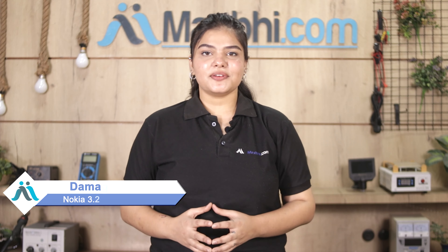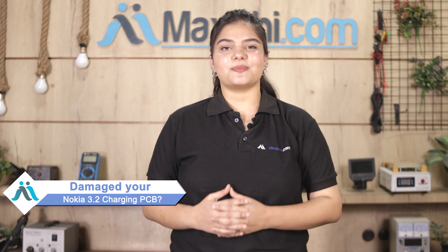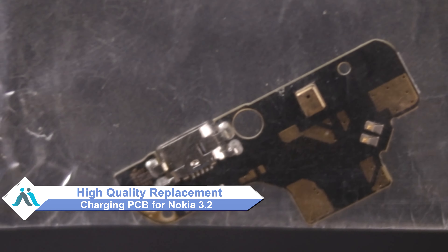Hi friends, this is Lucky from MaxBee.com. Friends, if you have kept Nokia 3.2 charging PCB damaged and are worried of the higher repair cost of your smartphone, don't worry — you can now buy a high-quality replacement charging PCB for your Nokia 3.2 at a very affordable price.